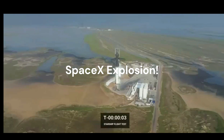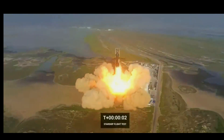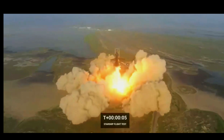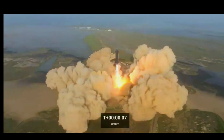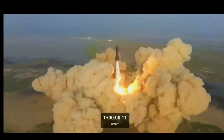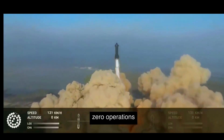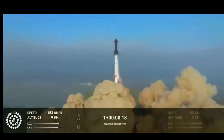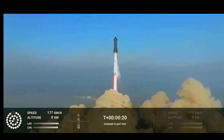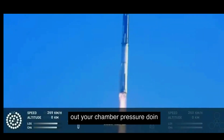Five, four, three, two, one... Booster chamber pressure is nominal.